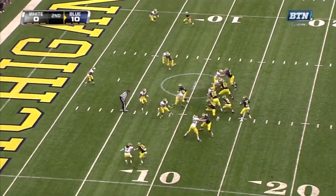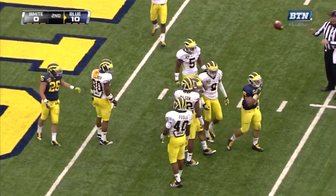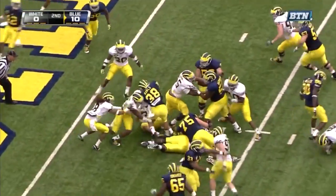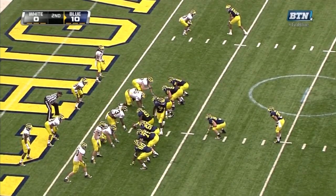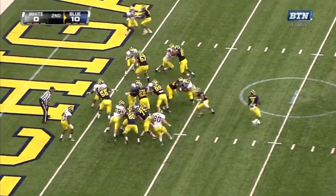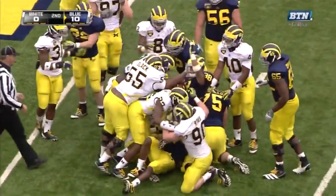Quick slant to Gallon, and it's stripped free by J.T. Floyd. First and goal — Rawls on the ground. Stuff — John Jansen was talking about it; he was in on that tackle right there. Linebacker, really strong high school player and Michigan was happy to get. Rawls runs — and is he down?